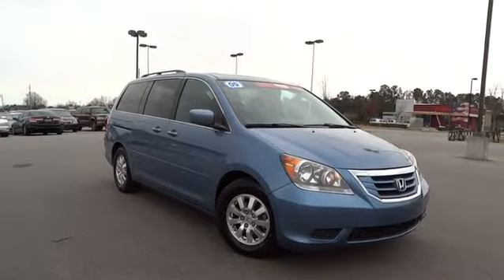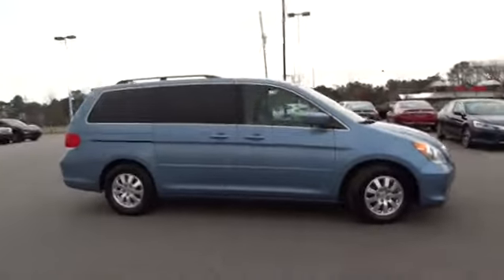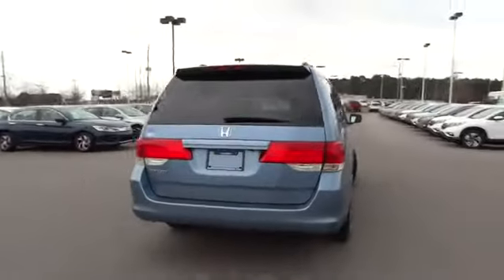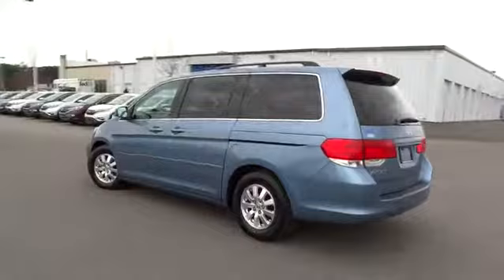The 2009 Odyssey. The Honda Odyssey is a showcase of distinguished style, captivating technology, and advanced safety features. A must for all families. This vehicle has less than 100,000 miles. Here are some of this vehicle's great options.